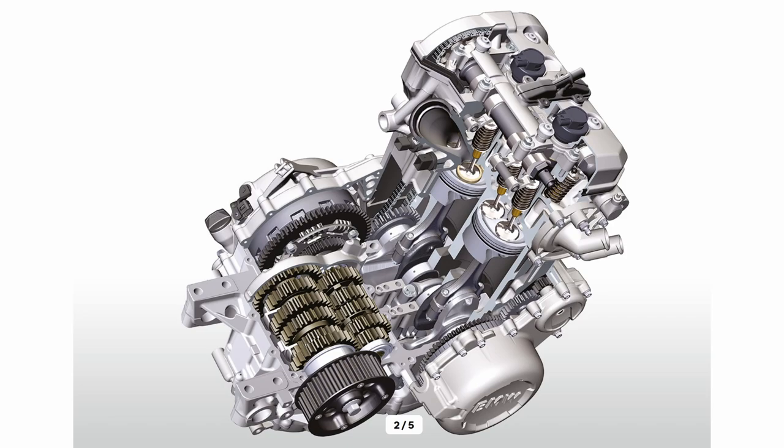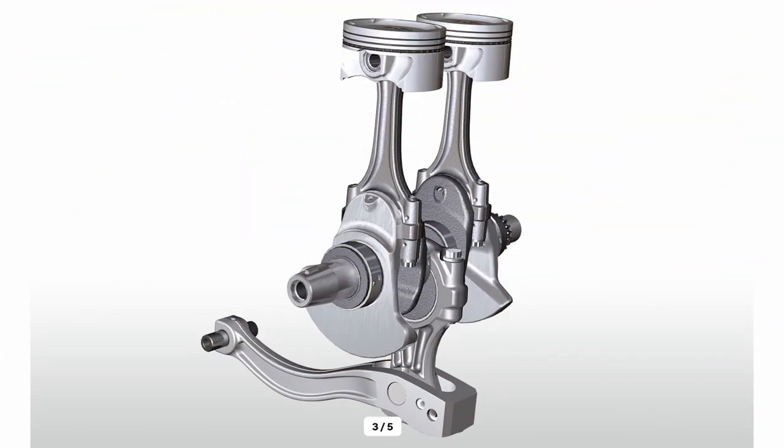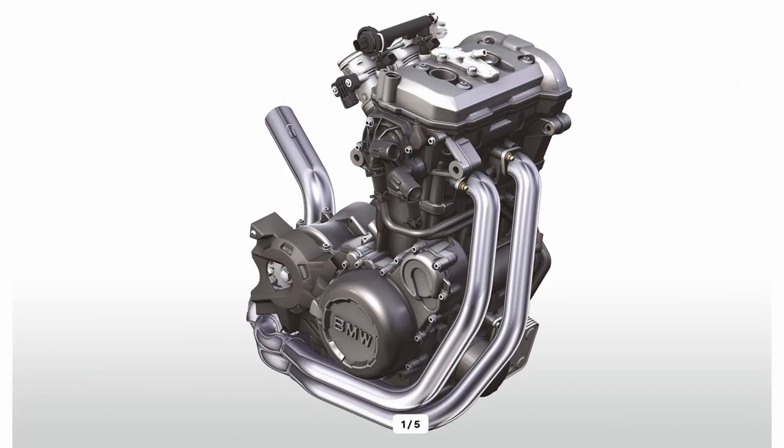In 2007, they introduced the 800cc two-cylinder inline engine. This legendary engine has some unique characteristics, which we will review in this video.